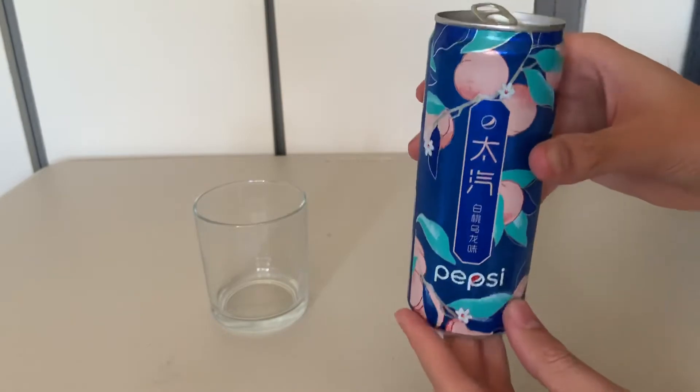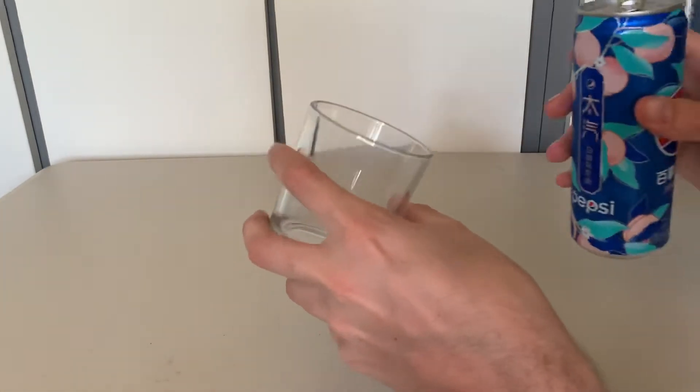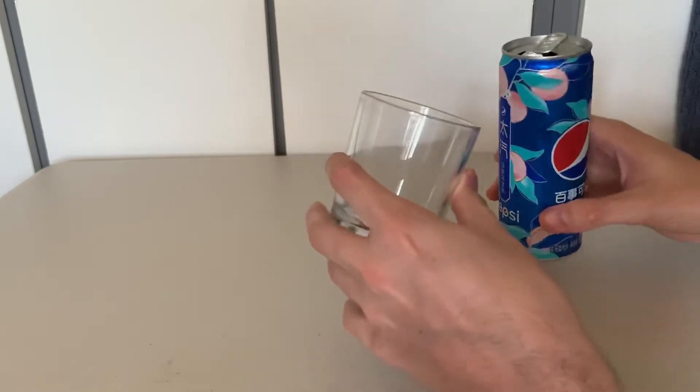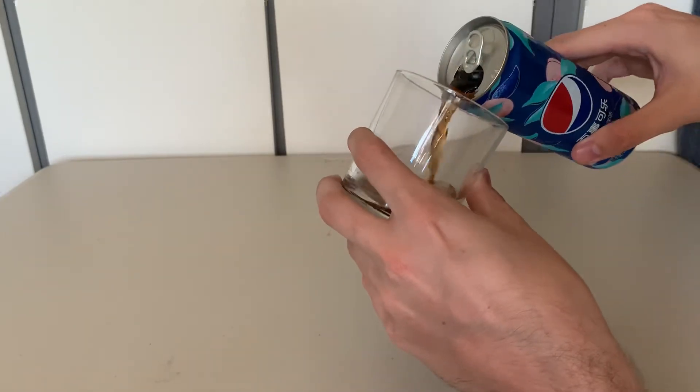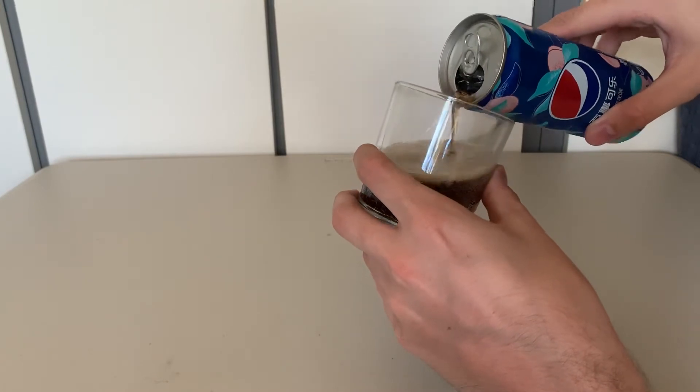I'll open the can — it's been in the fridge for a while. Really nice looking can, loads of peaches on there. Weird flavor though; usually you get like lime or lemon. It smells really interesting — it smells like peach rings, the sweets you can get in the UK. I'm not sure how much space I've got on my phone so forgive me if I'm talking a bit quick.